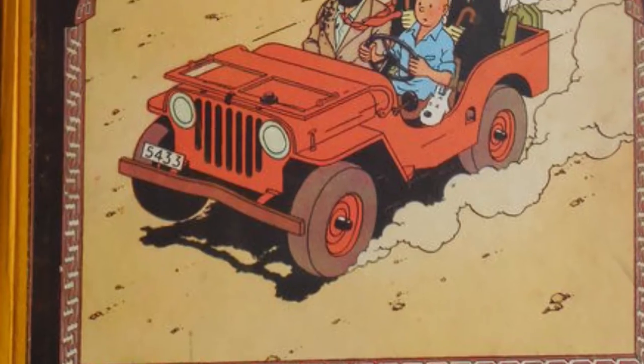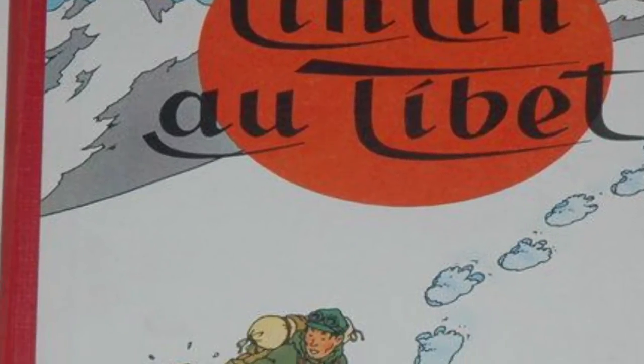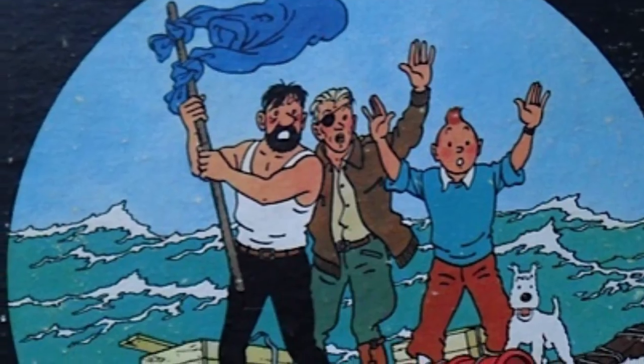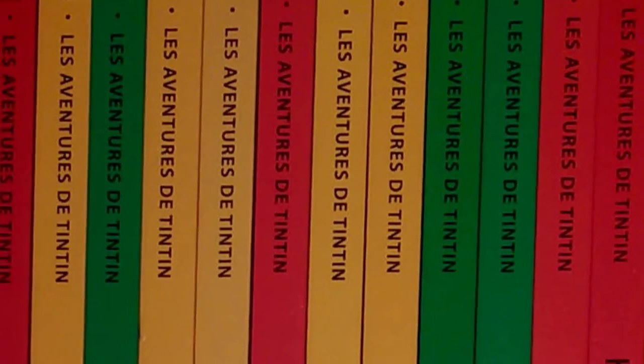Yet the most plausible theory is that the colors come from the early albums that used cloth to bind the album's spines, which had no printing on them. Back then, they had to use what colors were available, which were mainly red and orange. This explains the dominance of those two colors for the earliest albums. The colors decided for the final printed versions, including blue, green, and yellow, seem to be traced back to the collection's publisher.